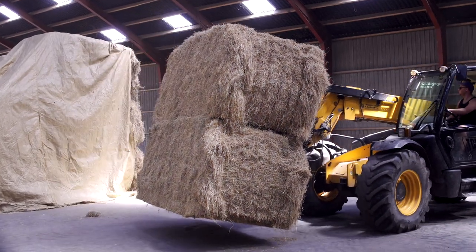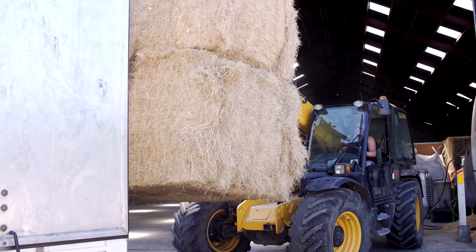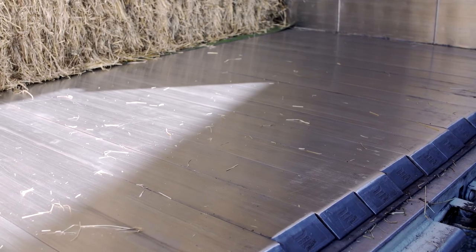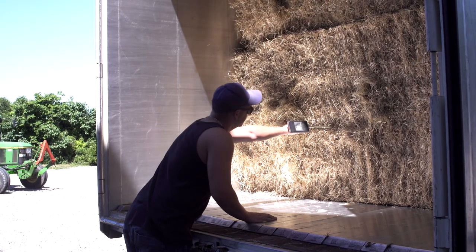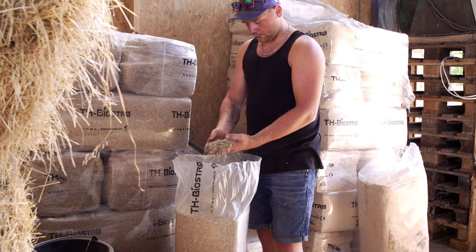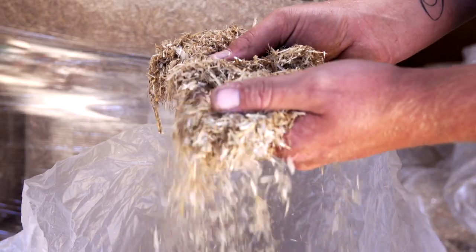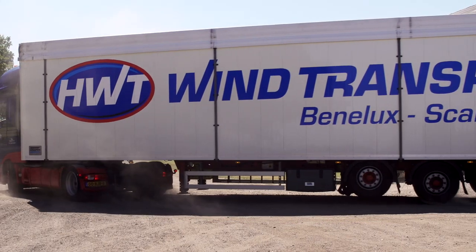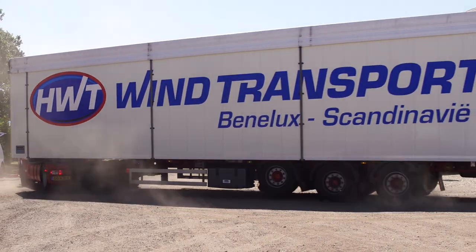Tornia Goldstraw also offers bedding products. The same principle applies to quality as it does to all our products. The material of fine and coarse shavings, cut straw and straw pads provides a comfortable base for the animals and a good suction capacity. In general, it is important for Tornia Goldstraw and our partners that we produce healthy products without significant dust in the finished product.